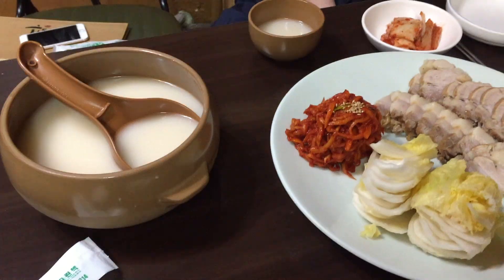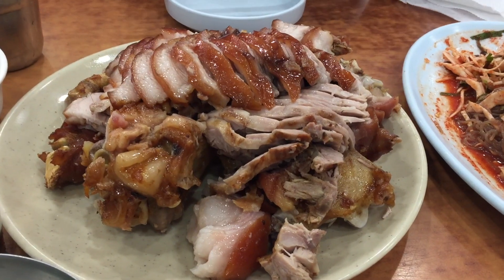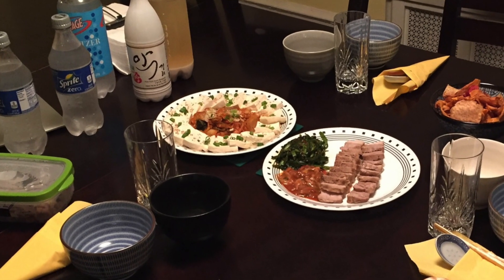Some examples: you could have bossam, pork, or jokbal — another kind of pork. Jokbal is one of my favorites to have with makkali. Because makkali is both sweet and sour, it'll cut through fatty foods and make them taste even better. Another option is something simple, like dubu kimchi — just tofu and kimchi. Those simple ingredients go well with a rustic brew like makkali. I think almost all savory Korean foods go well with makkali.